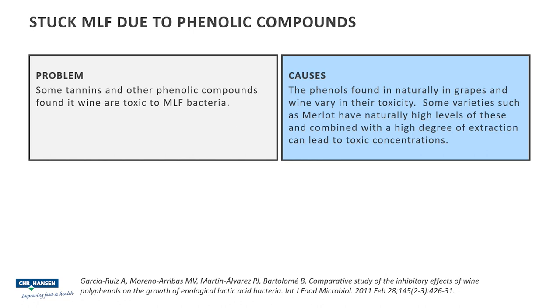Now, this toxicity in these naturally occurring compounds does vary. However, some varieties such as Merlot tend to be quite high in some particularly toxic phenols. And this, combined with a high degree of maceration and therefore extraction during fermentation, can lead to high levels of these toxic compounds, which can then be inhibitory towards malolactic bacteria that are present.